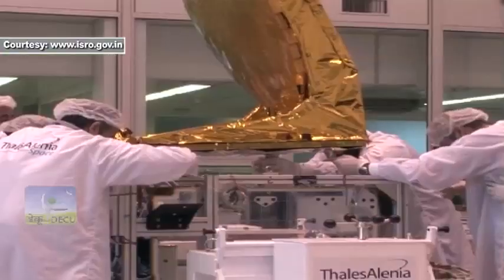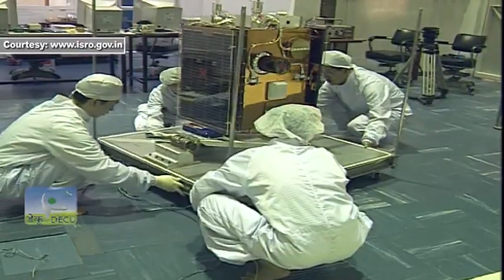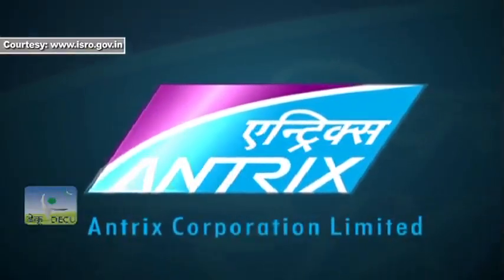So far, PSLV has successfully launched 40 international customer satellites under arrangements entered into between the international customer and Antrix Corporation Limited, the commercial arm of ISRO under the Department of Space.